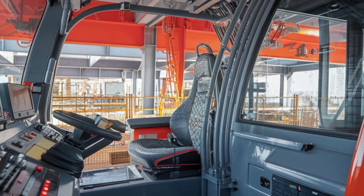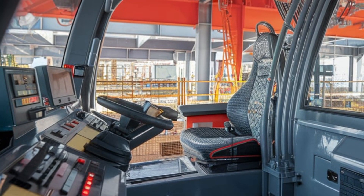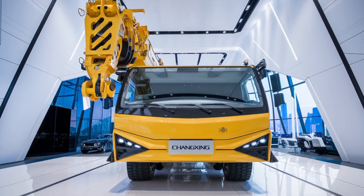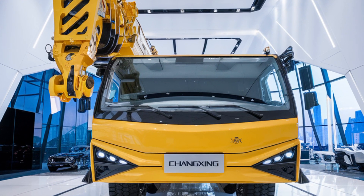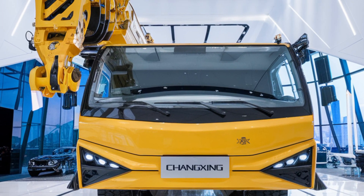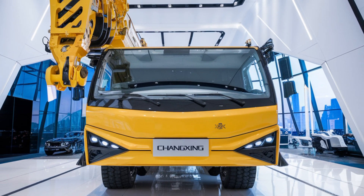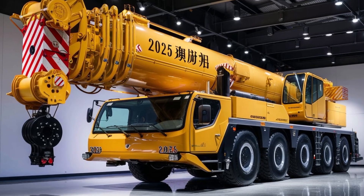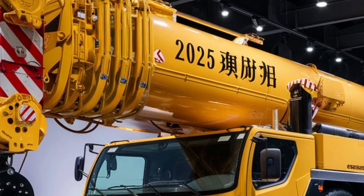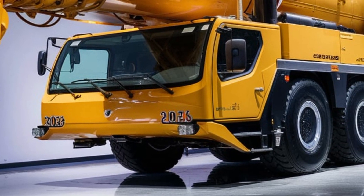Safety is always a top priority when working with heavy machinery, and the 2025 Changzeng hydraulic crane is no exception. It is equipped with a variety of safety features that ensure both the operator and the surrounding environment are protected during operation. One of these features is the intelligent load monitoring system, which continuously tracks the crane's load and ensures it does not exceed its maximum capacity, helping prevent accidents caused by overloading. The crane is also fitted with an anti-sway system that reduces the swinging of loads, ensuring smooth and safe operations even in challenging conditions. The cabin is designed with excellent visibility, allowing operators to easily monitor the crane's movement and surrounding environment.